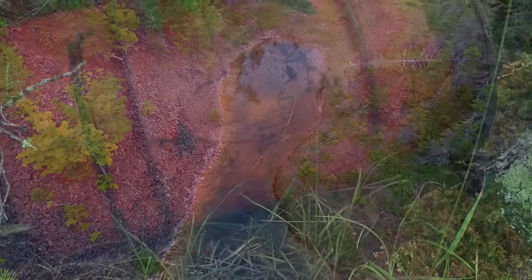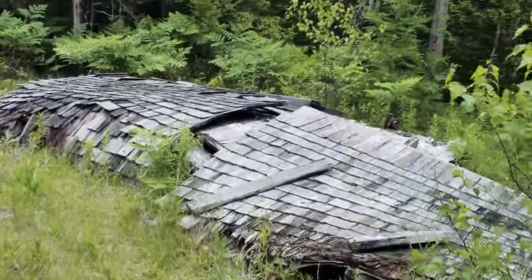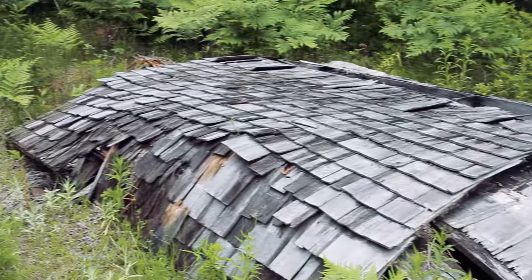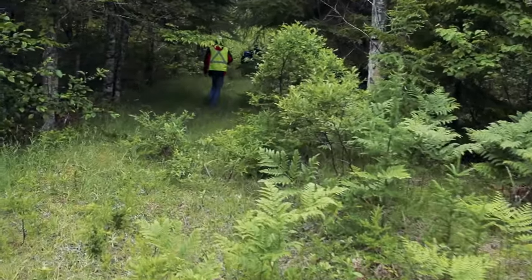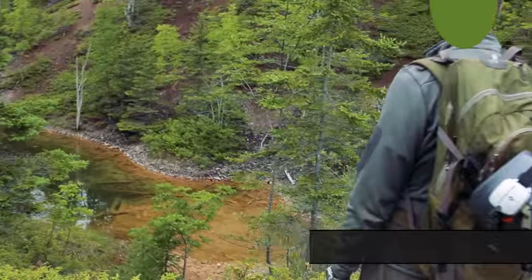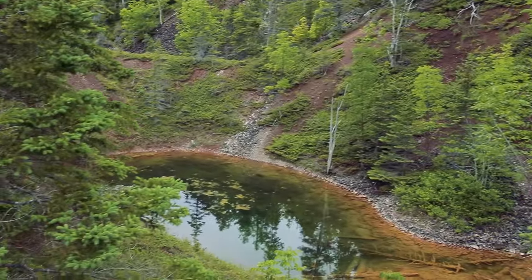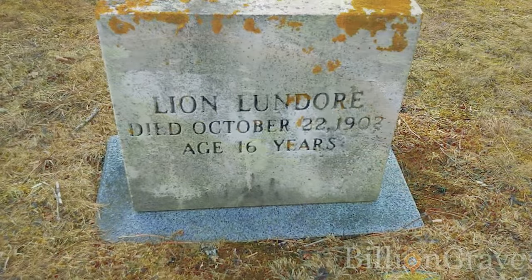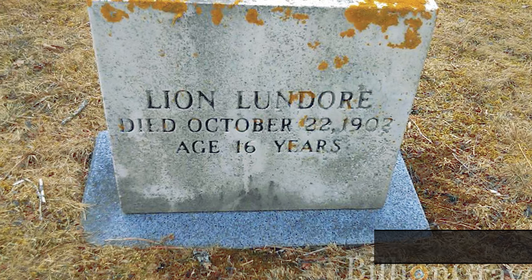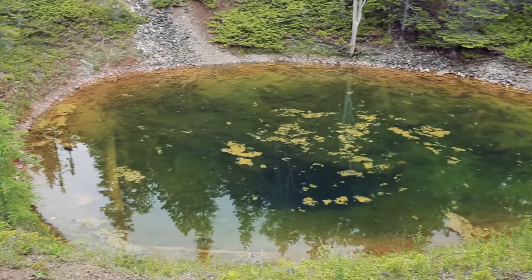Peddler's Tunnel is actually named after a murder. In 1902 there was a 16-year-old peddler — a young fellow who sold goods town to town — who was bludgeoned to death for his watch. His name was Lion Lundor and he was actually Syrian, from the Middle East, just passing through the Tennecape village. He was killed by another peddler passing through the area, and his body ended up being hidden in this mine. It ended up becoming called Peddler's Tunnel forevermore, based on the murder of this young 16-year-old traveling salesman. So let's leave this area and start heading west to locate Peddler's Tunnel.